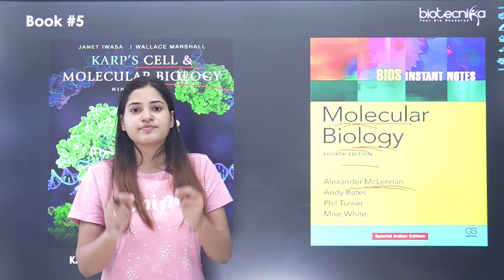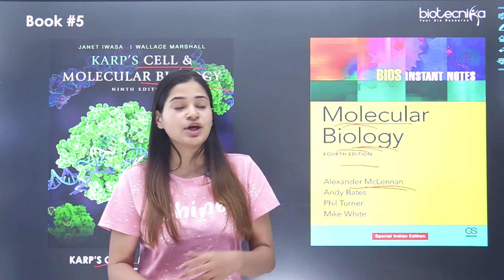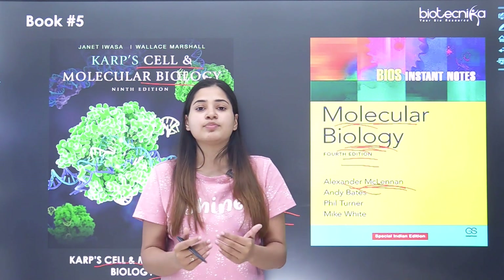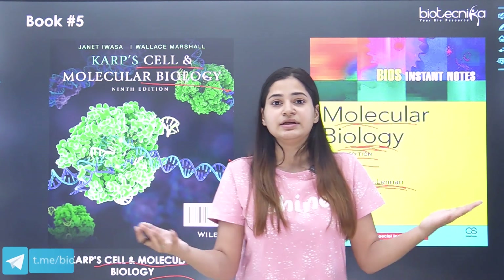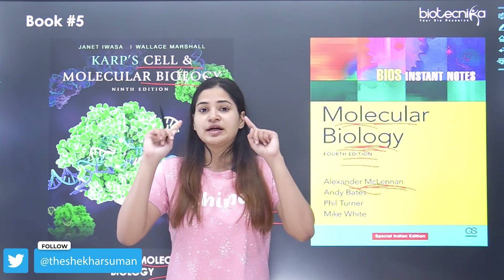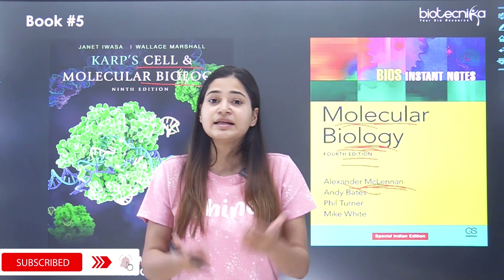If you have less time, you can definitely refer to this book for precise and efficient revision. Once you are done with your main preparation, go to 'Molecular Biology' 4th edition by McClenn to get the idea of all fundamental processes concepts in one book and revise in a short span of time. During revision, it's important to stick to one book and not deviate across multiple references.